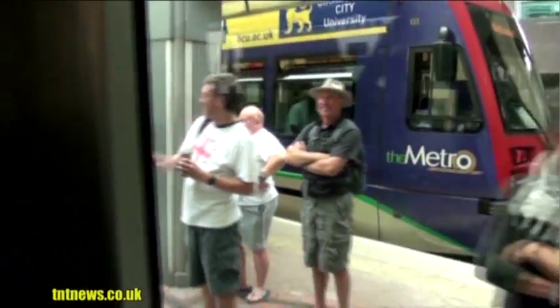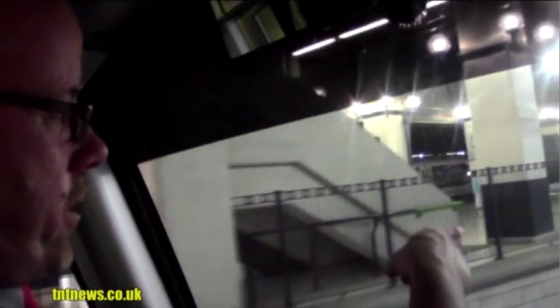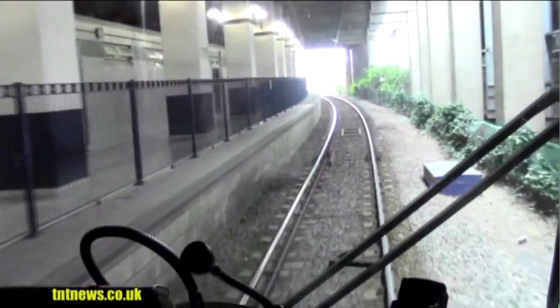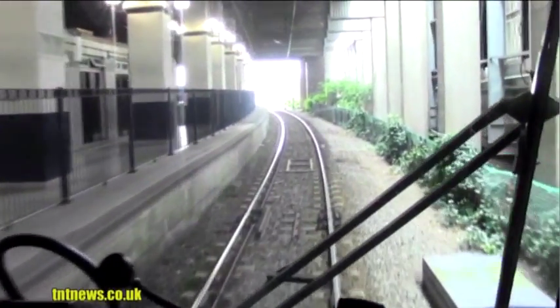Right, we're moving. We have to take it slow over these points here. And then we can speed up a little bit. All I'm doing is moving this lever here.